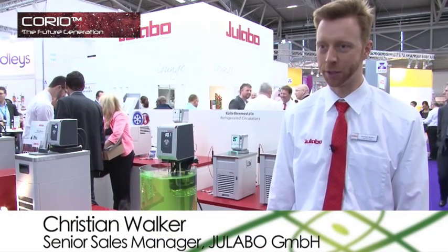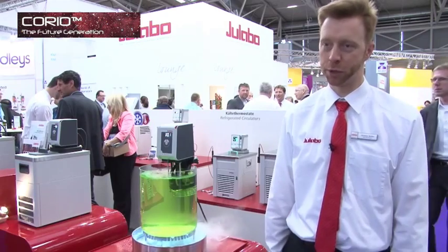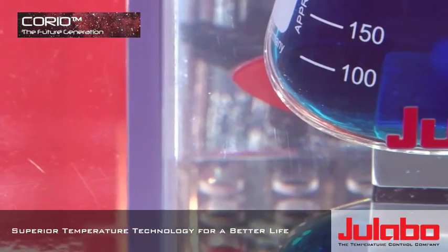My name is Chris Walker. I am the international sales manager at ULABO in Germany. We are a German manufacturer and world leader in liquid-based temperature control.